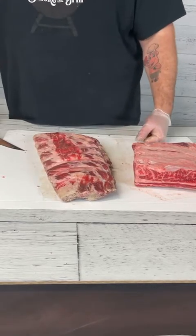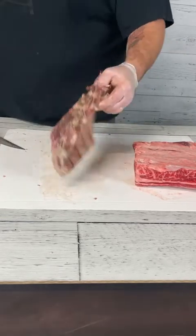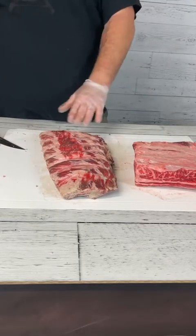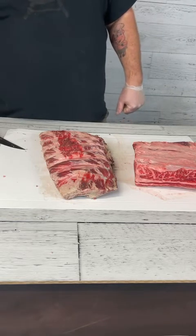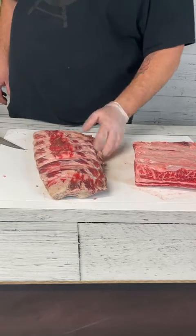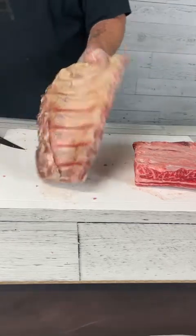If you have a butcher that you know and trust — we use Butcher Boy Meats in Regina — they may be able to carve this off the prime rib for you so you end up with a rack that's got a lot more meat on it. Or if you watched last week's video, we'll trim that ourselves, which is fairly easy to do if you buy a bone-in prime rib. That's the back rib overview.